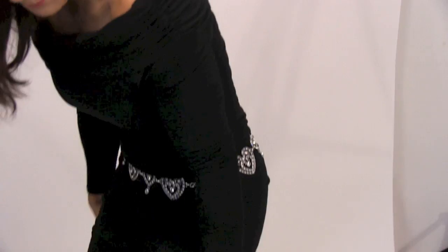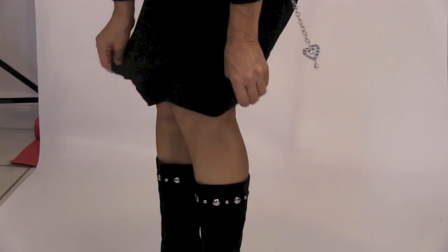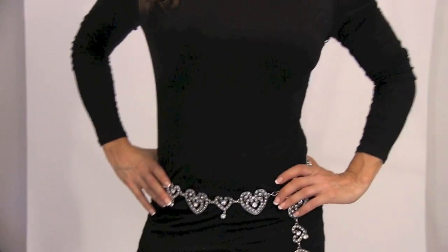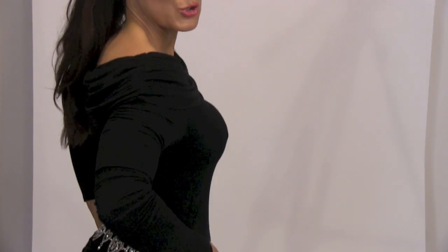We can have it really short, or we can go a little bit more conservative above the knee, or we can take it all the way down — maybe put it with a pair of nylons. And this dress? Pack it in your suitcase and you have it for the whole weekend with so many different looks.